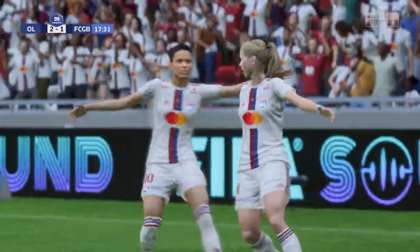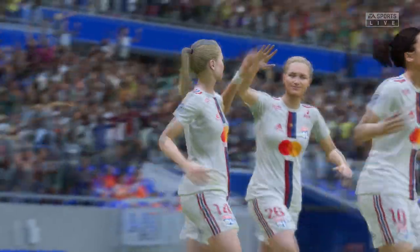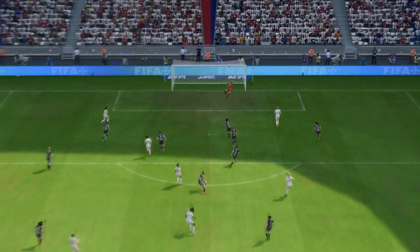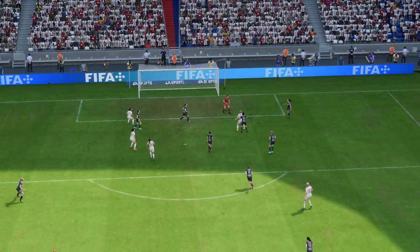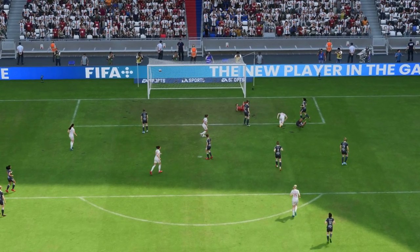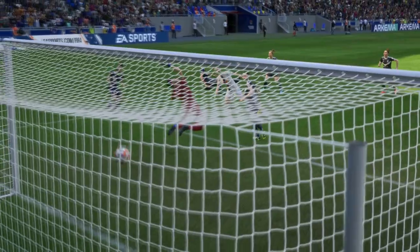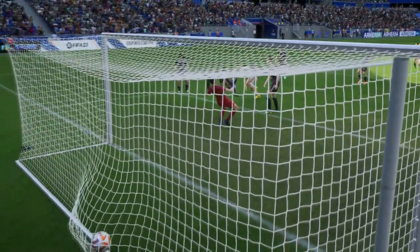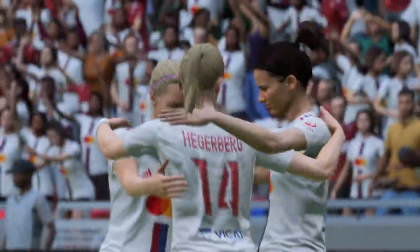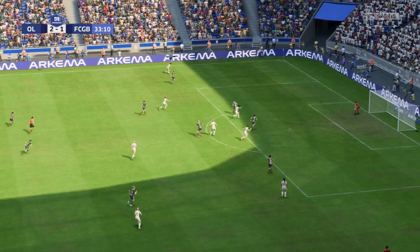Just look at the celebrations. What a good bit of play this is. The build-up is excellent. One and two-touch passing, clever movement, and a fairly simple finish. Great team goal.